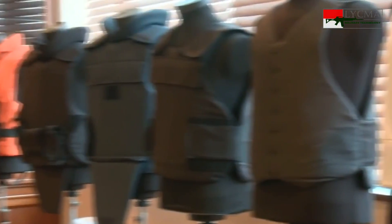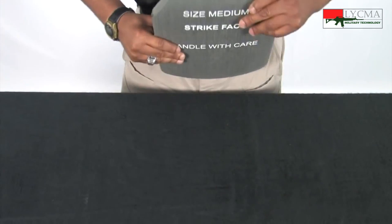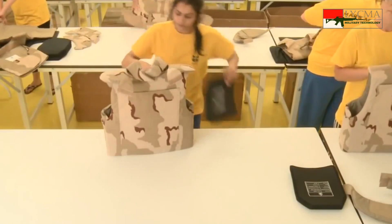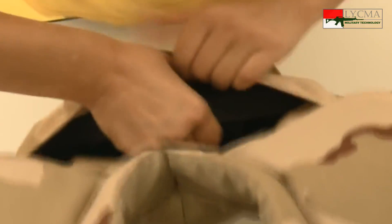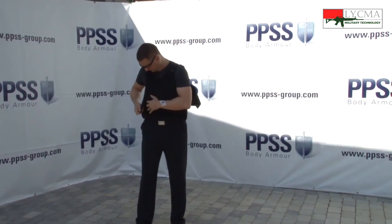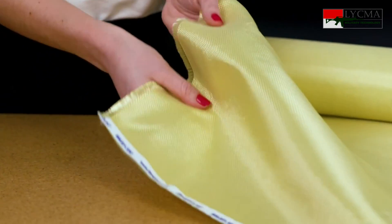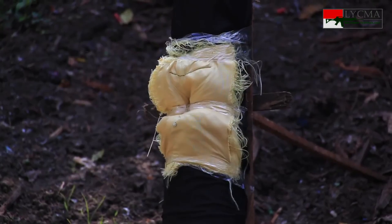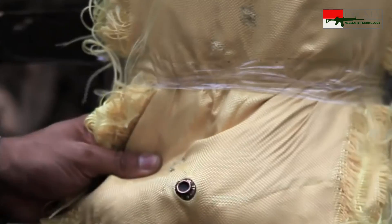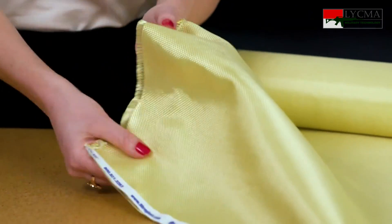Bodi armor modern dibagi menjadi dua kategori yakni soft armor dan hard armor. Hard armor berbentuk plat kaku yang mampu menahan peluru; plat atau plate armor ini dimasukkan di tempat khusus dalam rompi yang disebut sebagai plate carrier. Sedangkan soft armor berbentuk seperti kain pada umumnya, namun kain ini mampu menahan tembakan. Kuncinya ada pada kekuatan serat penyusun dari kain tersebut dan juga anyaman serat itu.